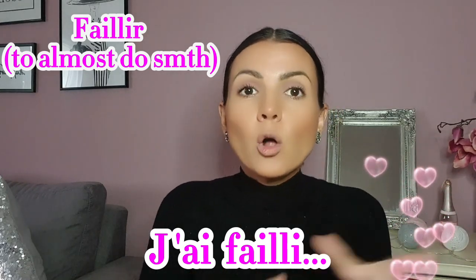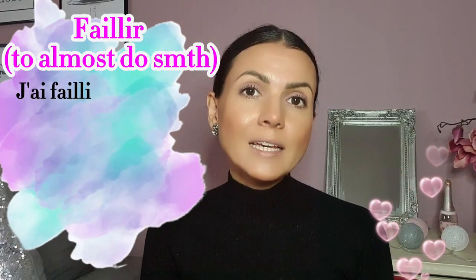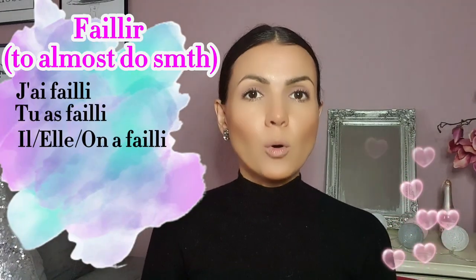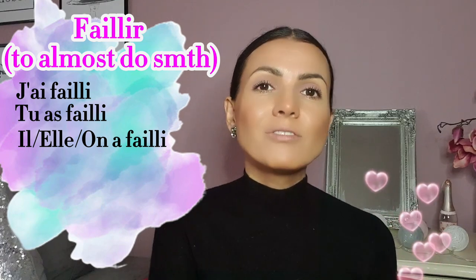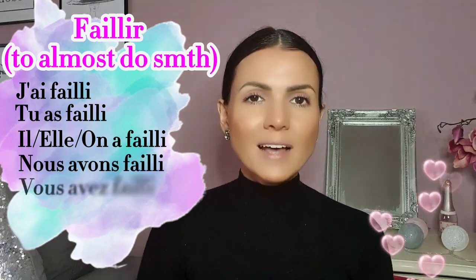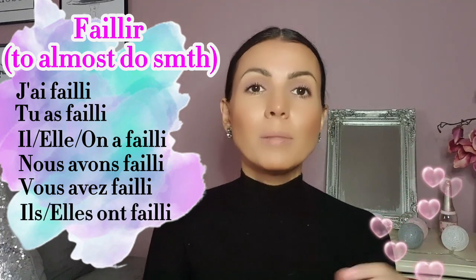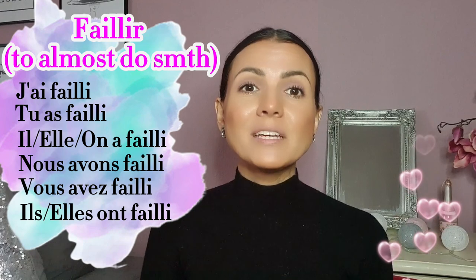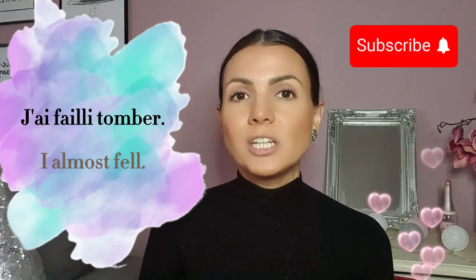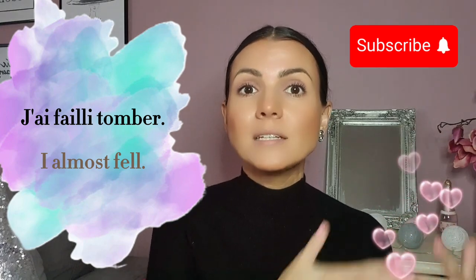I nearly, I almost did something. So: j'ai failli, tu as failli, il/elle a failli, nous avons failli, vous avez failli, ils/elles ont failli — plus infinitive. For example, if you want to say I almost fell, you would say j'ai failli tomber. I almost missed the train: j'ai failli rater le train.